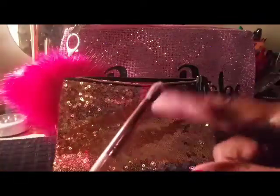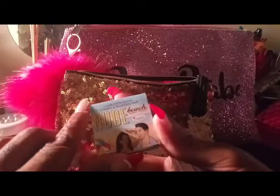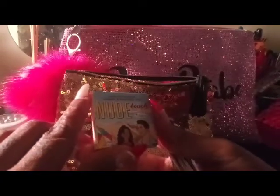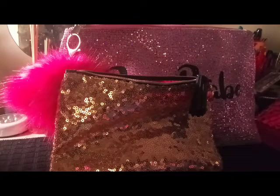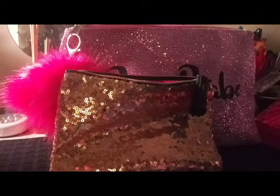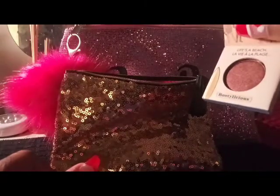It's soft, very soft. Next I have a 'Nude Beach' — I guess it's an eyeshadow. I will use it for eyeshadow. It's a pretty color, a brown color — very pretty.